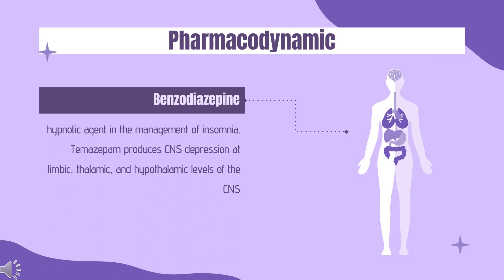Pharmacodynamics. Temazepam is a benzodiazepine used as a hypnotic agent in the management of insomnia. Temazepam produces CNS depression at limbic, thalamic, and hypothalamic levels of the CNS. Temazepam increases the affinity of the neurotransmitter gamma-aminobutyric acid (GABA) for GABA receptors, by binding to benzodiazepine receptors. Results are sedation, hypnosis, skeletal muscle relaxation, anticonvulsant activity, and anxiolytic action.